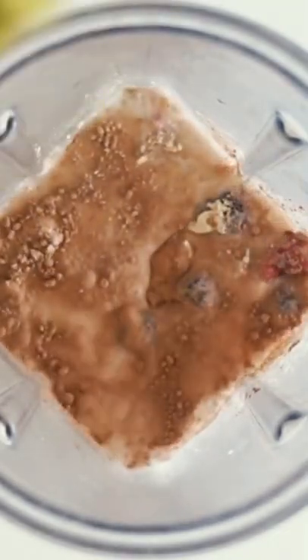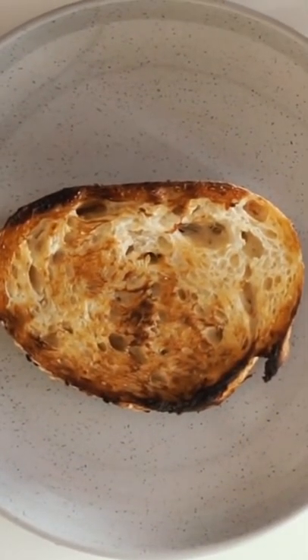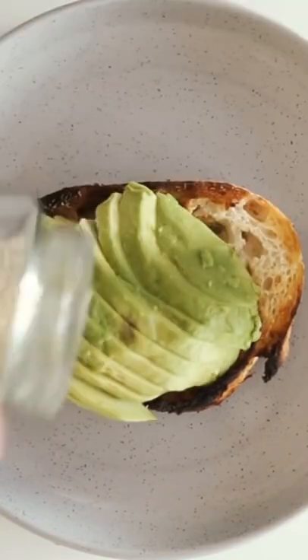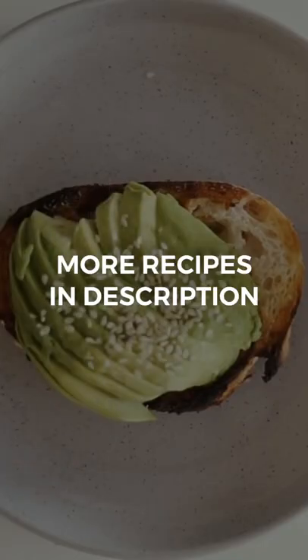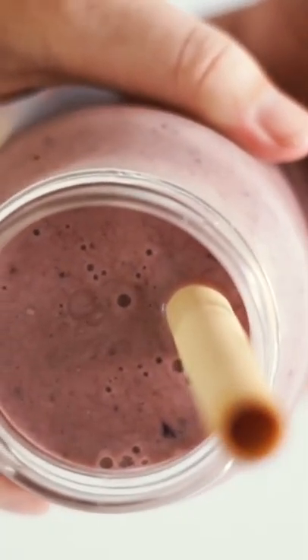I blended this all together and then served it in a small smoothie jar before also having one piece of toast with half of an avocado on top. I love having sweet and savoury together — it's like one of my favourite combinations to have a smoothie and avocado toast together.